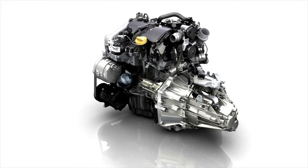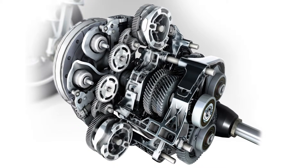This engine can be combined with a 6-speed manual gearbox or a 6-speed automatic EDC gearbox.